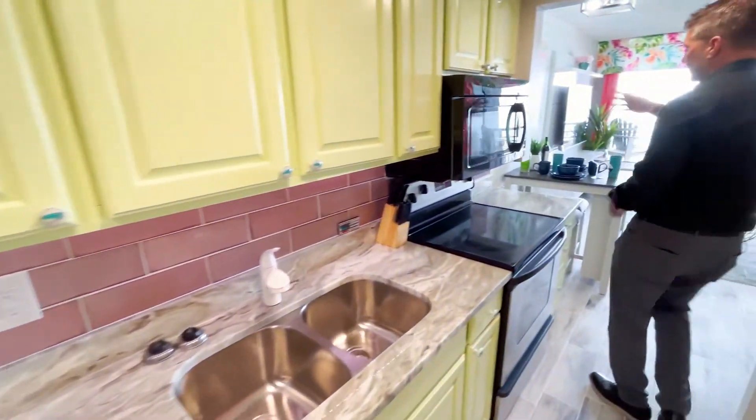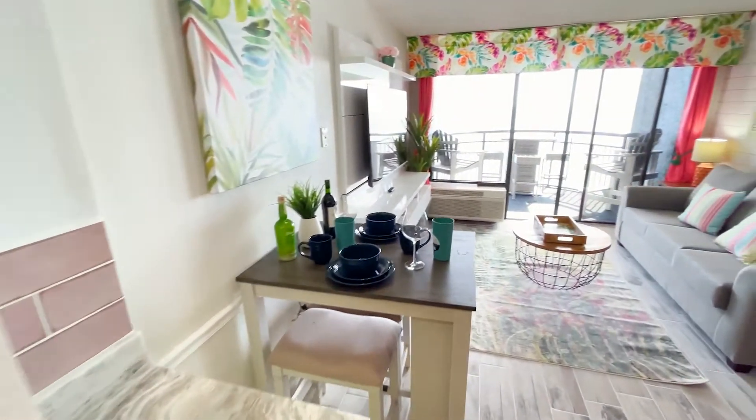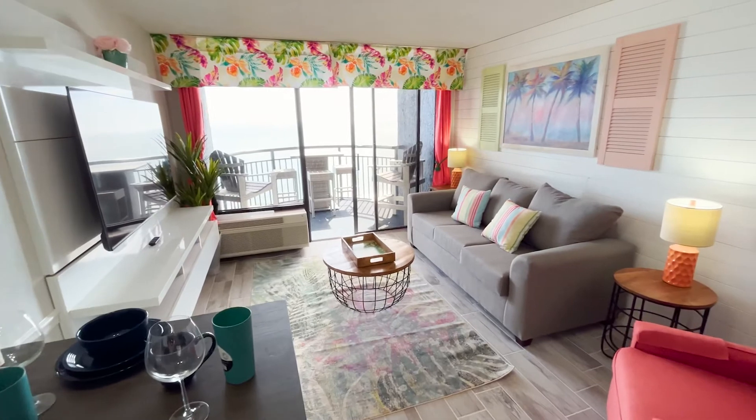Before, when you're looking down this hallway, it was completely chopped off. Now you have this big, open, expansive view into the living room area. Killer decor.